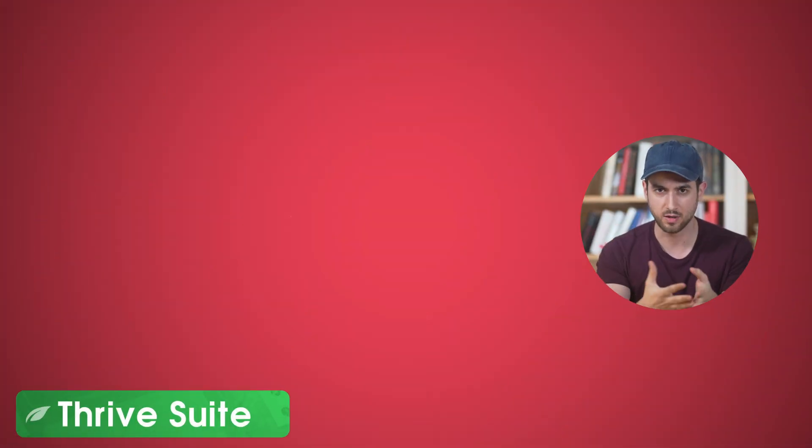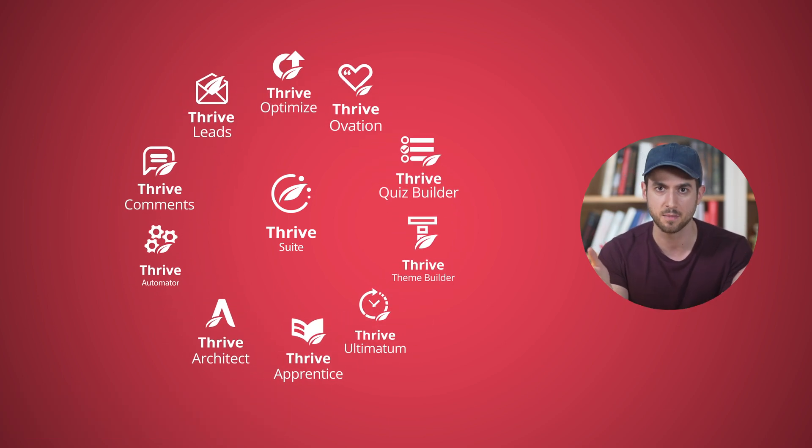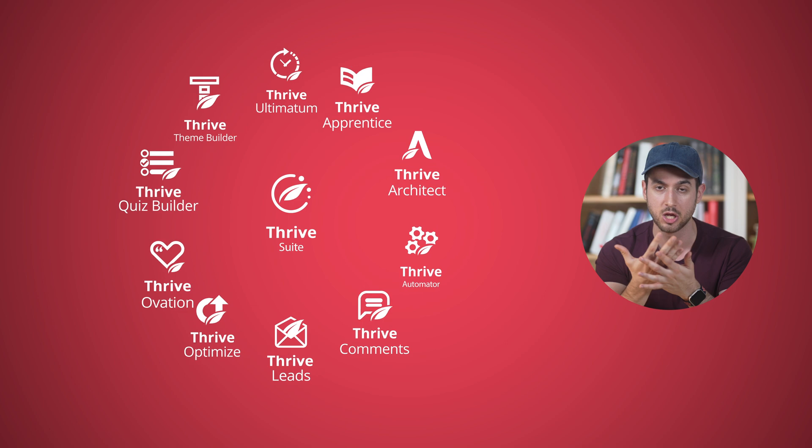Number one: Thrive Suite. Of course I wasn't going to list all of our different tools inside Thrive Suite because we have so many of them, but with Thrive Suite you get pretty much all the tools that you need to build a scalable online business on WordPress.